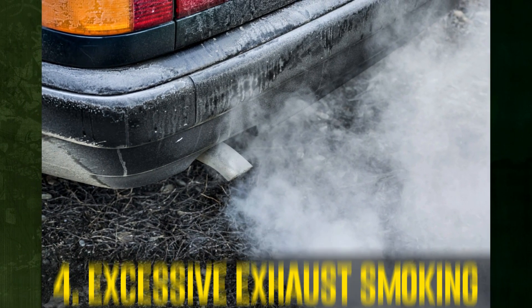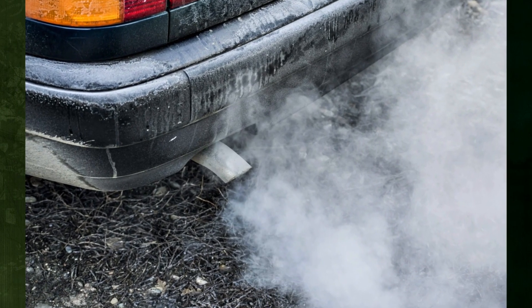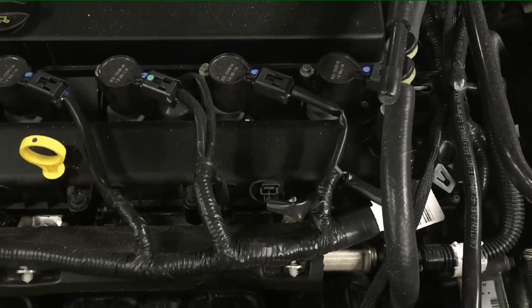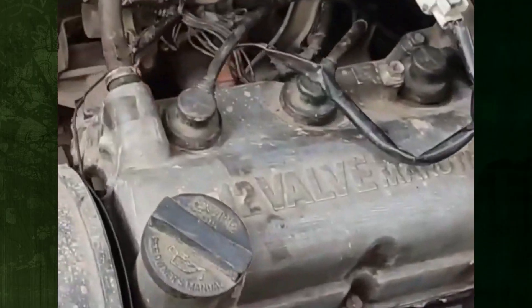Excessive exhaust smoking. The exhaust system releases the smoke produced by combustion when there is an ample amount of coolant leakage into the cylinders. It typically occurs when the initial leak is not addressed promptly.